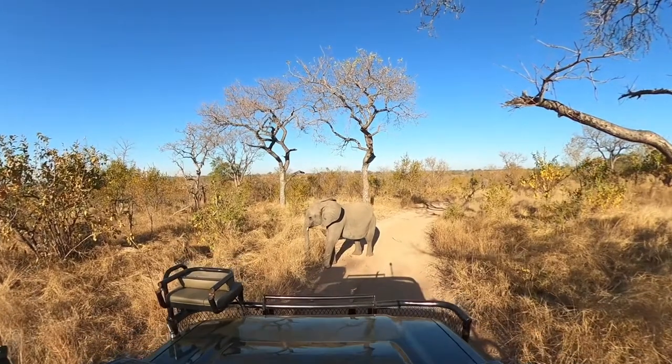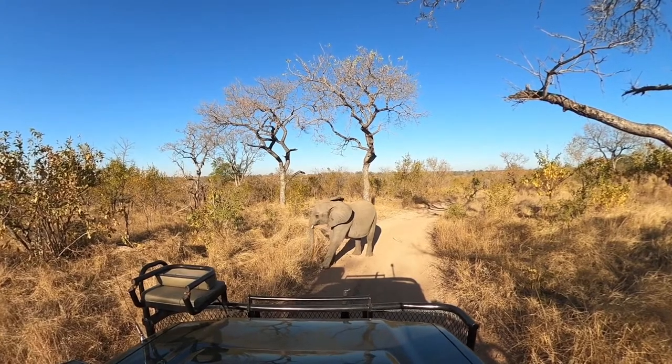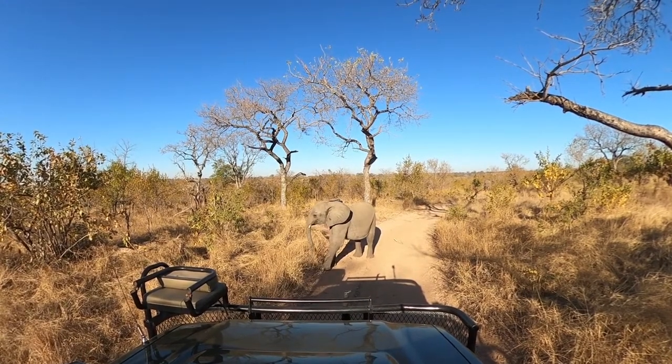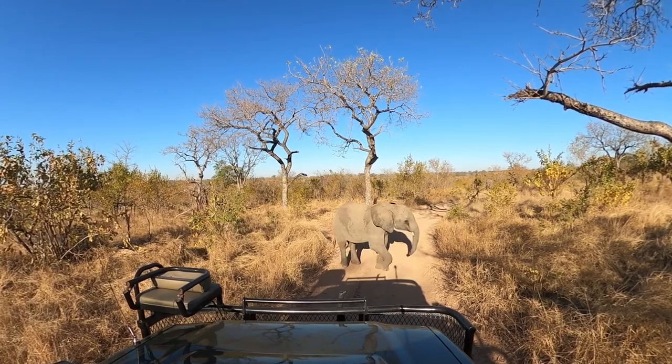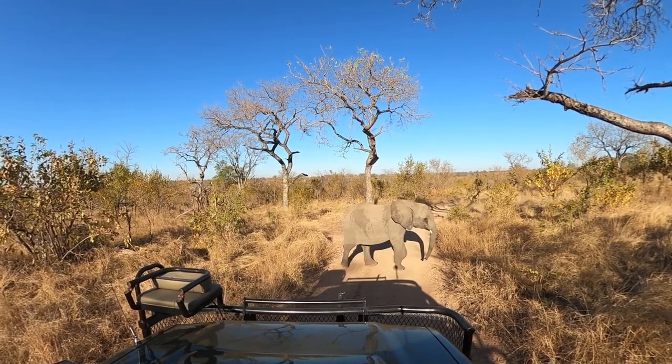In this episode, we're going to be looking at two different lion sightings that I had during my time there, as well as two separate elephant sightings — each one of them bulls that were drinking at waterholes. We're going to look at how I photographed impala and thoughts on photographing impala, as well as photographs of little bee eaters while out on the reserve.